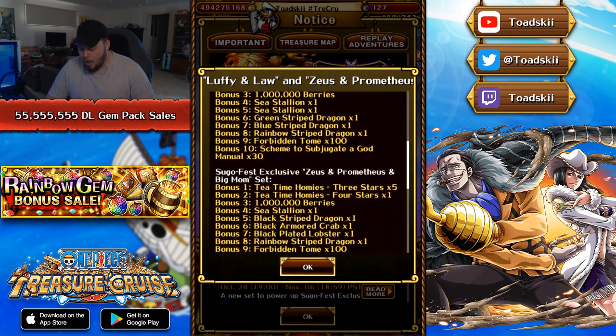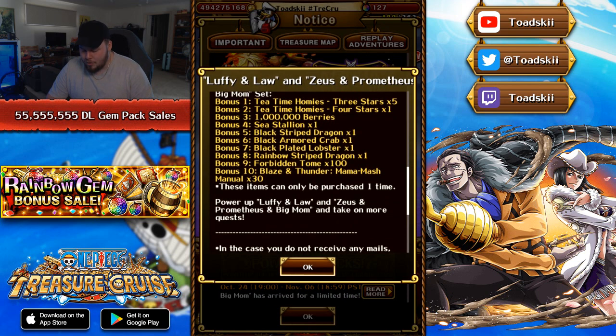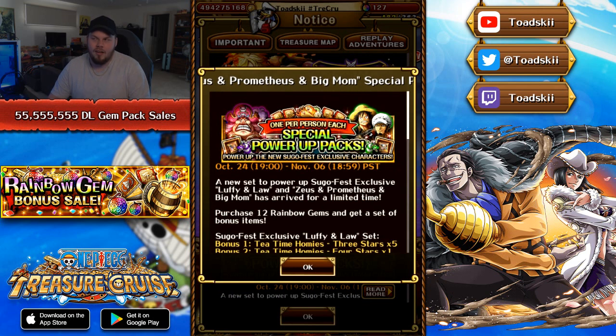The same thing goes for Big Mom — essentially the same sort of thing. You get homies, berries, an evolver set, 100 tomes, and 30 of Big Mom's skill books. This is a really, really good gem pack to purchase if you do pull the character. Outside of pulling the character, I don't really know if it's worth purchasing, unless you really just want to get their skill books for whenever you eventually pull the character. But at that point, you might as well just use Almighty Manuals. It's up to you at the end of the day.